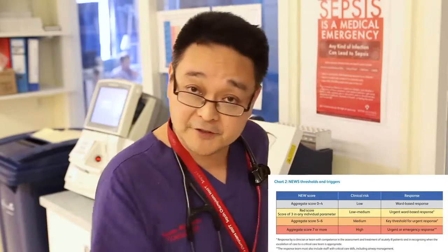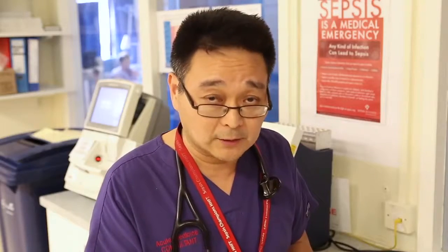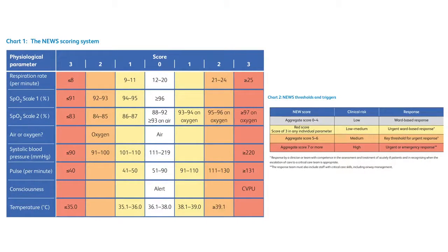Each one of the scores derived from NEWS2 can be added up to give you a risk. That risk predicts whether patients are likely to die or survive, and it predicts their recovery as well. NEWS2 gives us the opportunity to align the pathways for infection with those for deterioration.